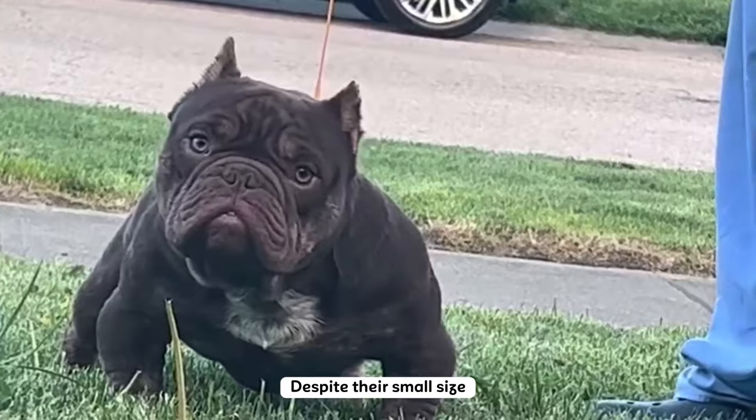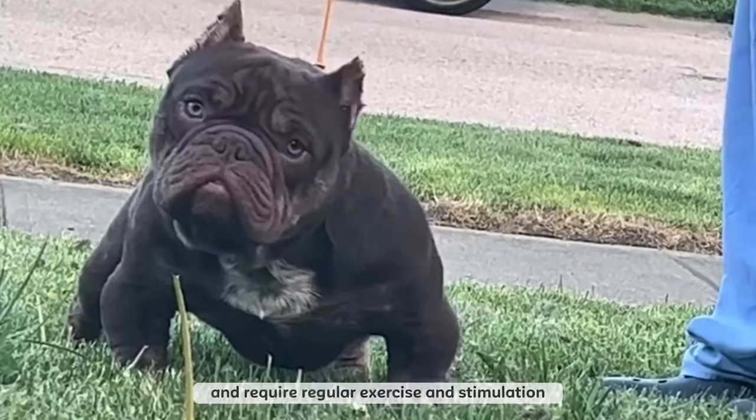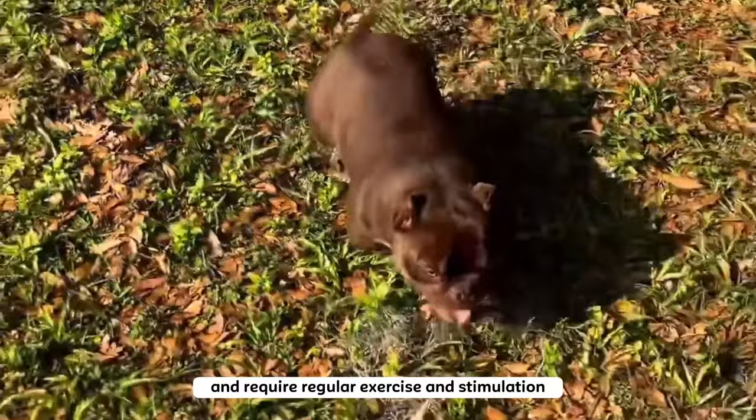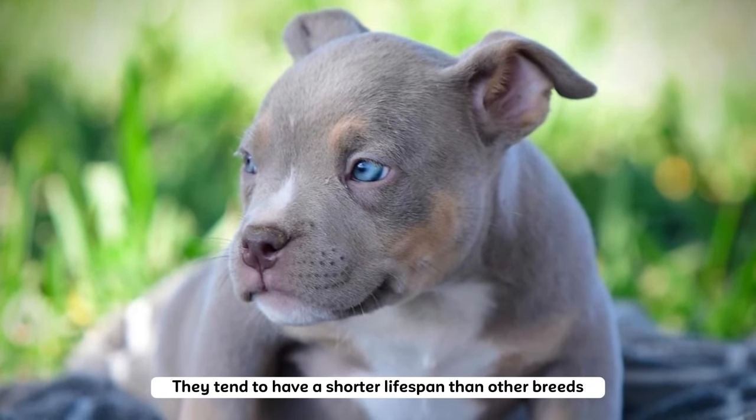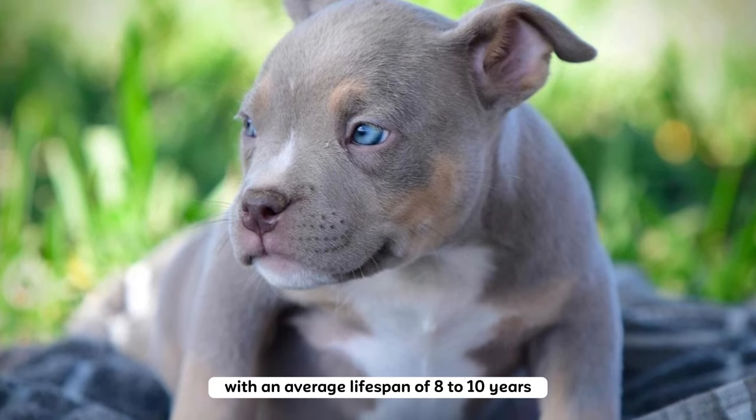Despite their small size, micro bullies are high-energy dogs and require regular exercise and stimulation. They also tend to have a shorter lifespan than other breeds, with an average lifespan of eight to ten years.